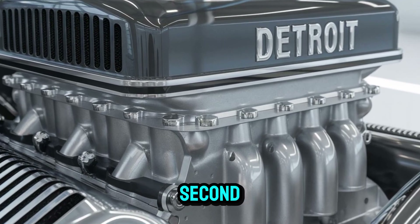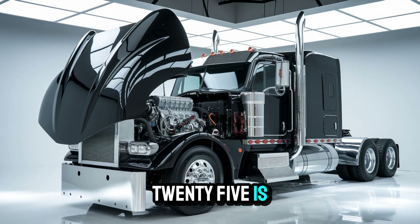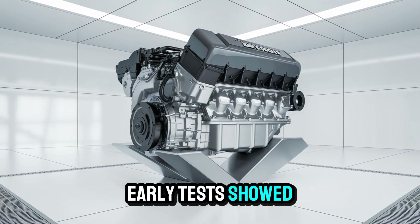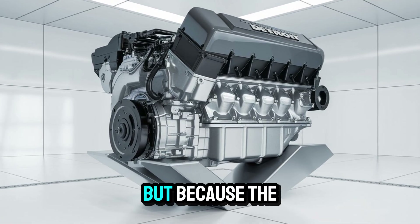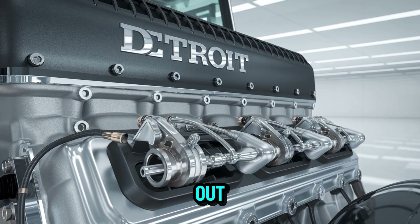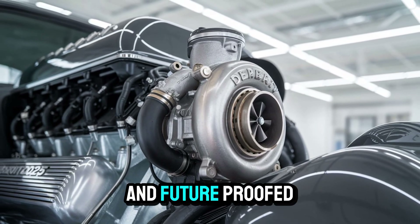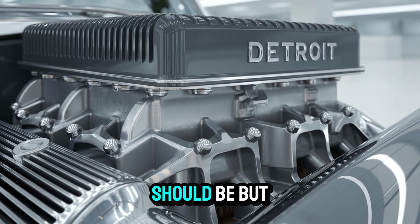But here's where things get controversial. Rumor has it that the DD-25 is so over-engineered it might already be on the radar of emissions regulators. According to insiders, early tests showed output levels that push the edge of current EPA standards — not because it's dirty, but because the system's thermal load and exhaust profile are so unusual, it's making standard testing equipment freak out. Detroit's official line is that the DD-25 is fully compliant and future-proofed for evolving regulatory environments. Translation: we're not worried, but maybe you should be.